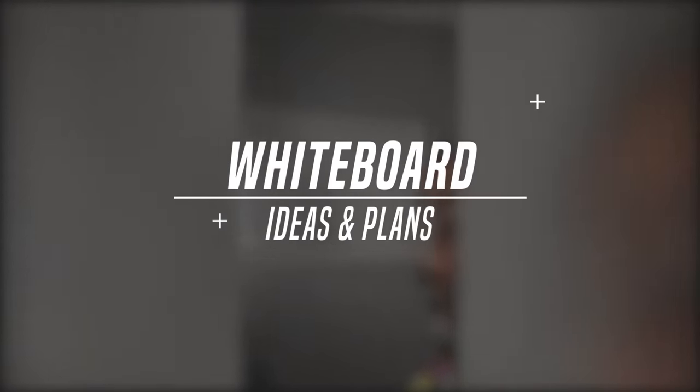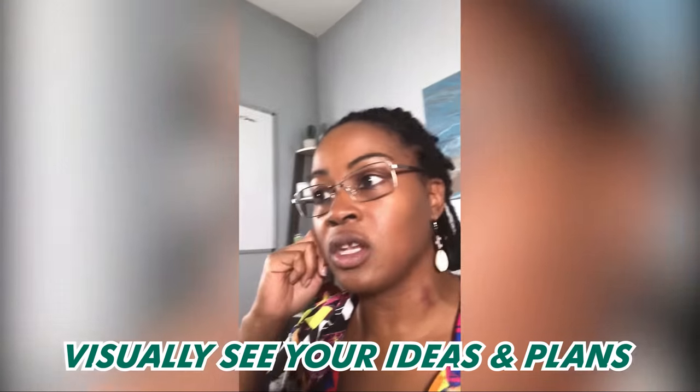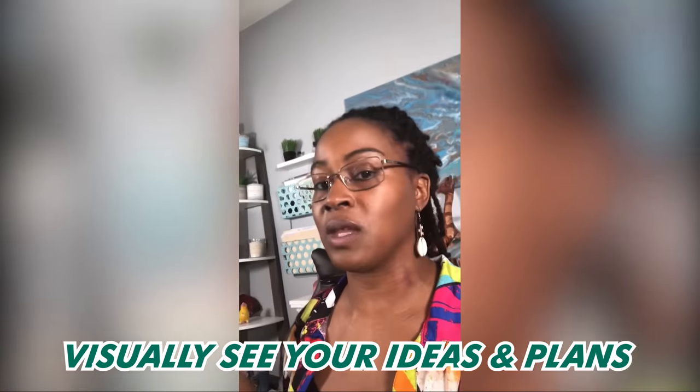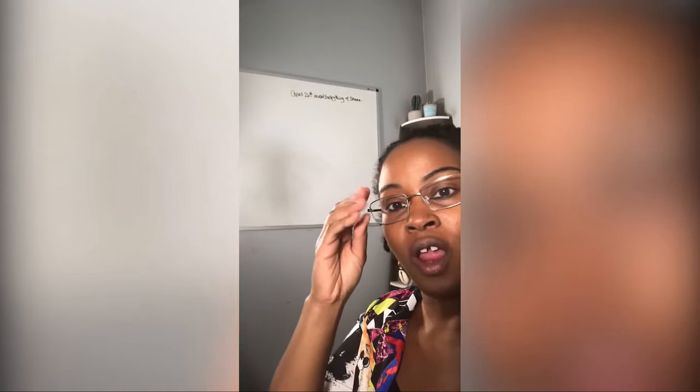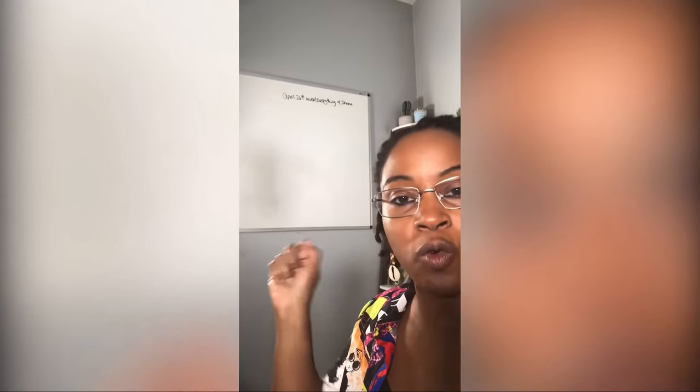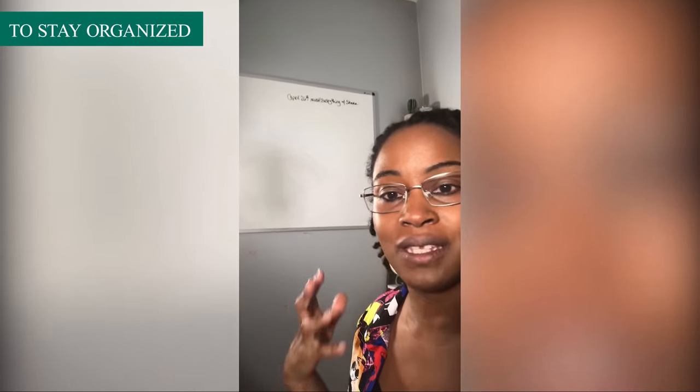The first thing we're going to start with is my whiteboard. This is where I keep information, especially if I have a lot going on or something coming up that's very important. I put it right here on my whiteboard so I can see it every day, cross things off as I go, and it helps me to stay organized.